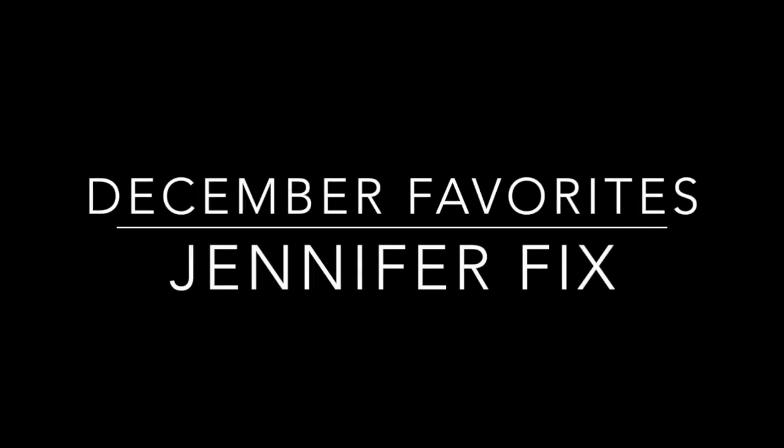Before I start this video, do you all see that? Those are Christmas lights, because you guys have been commenting on my videos like, 'Your room is so dark and depressing.' I just put up some new lights, so you're welcome. Hello everyone, it's Jen, and let me say Happy New Year, Happy 2015.